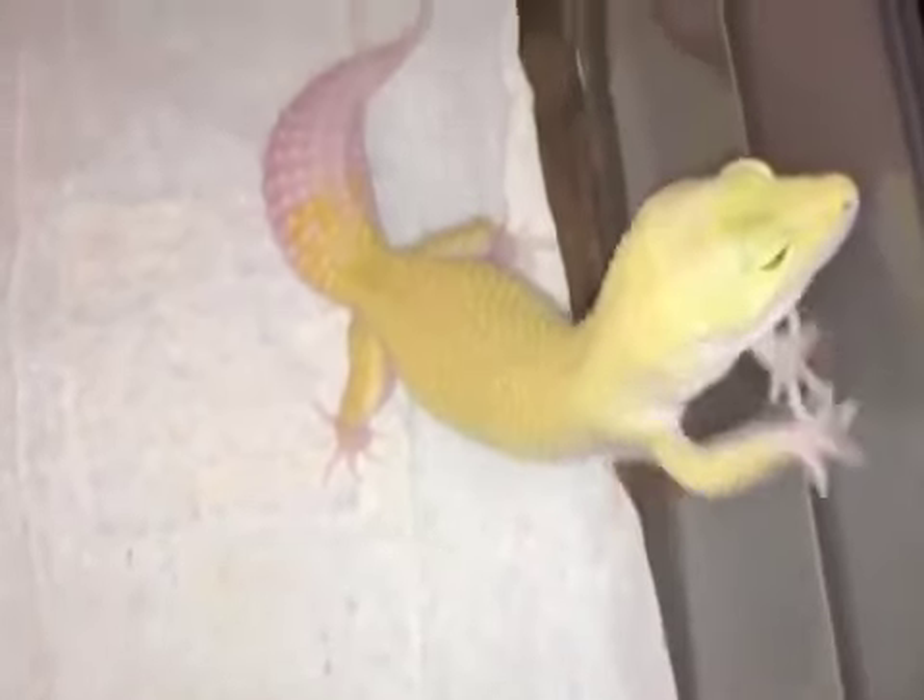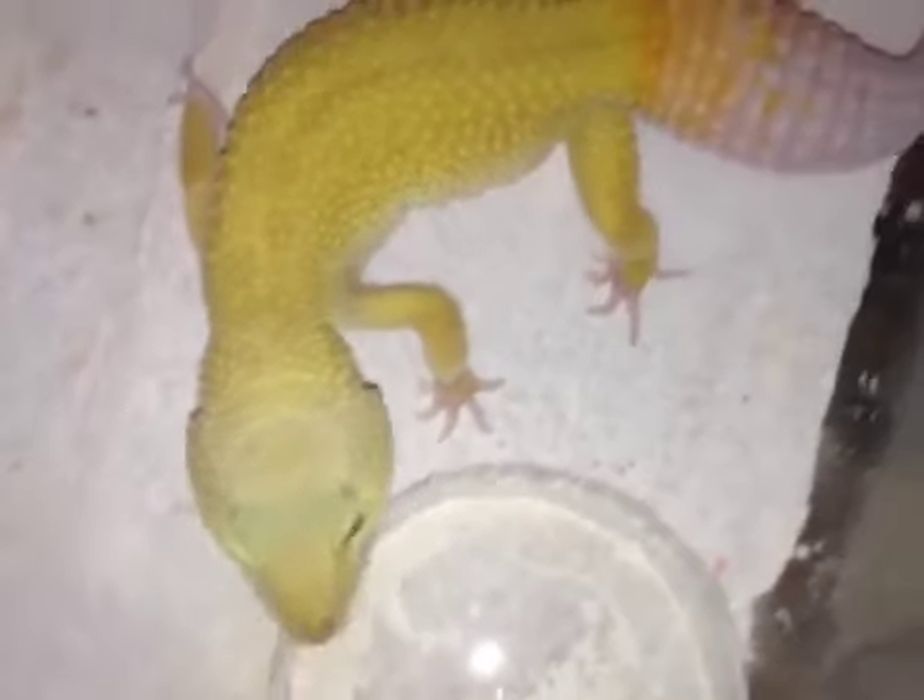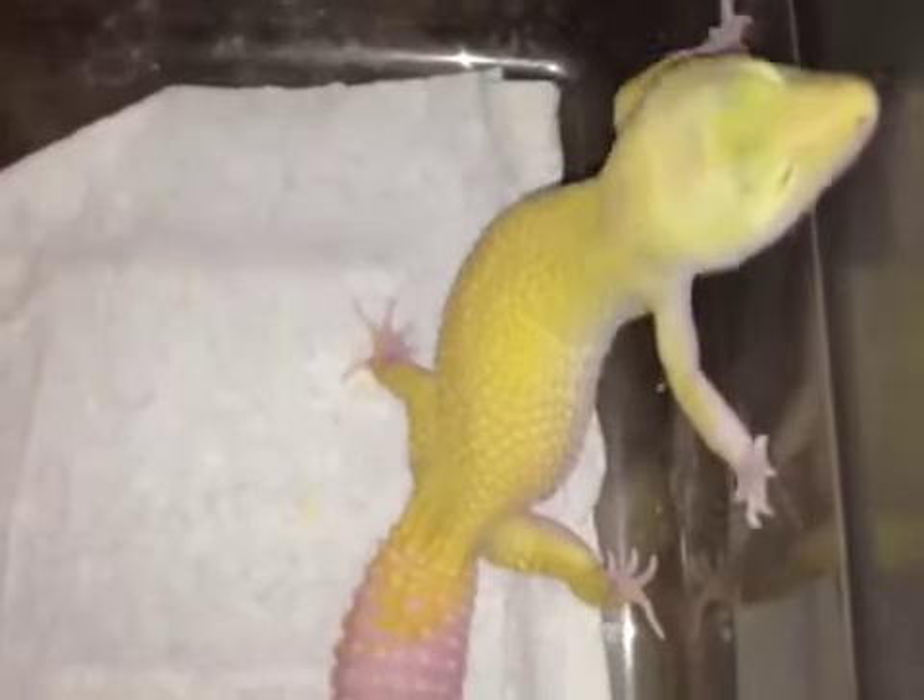I got this female from Golden Gate Gekko. This is off her pure Murphy's patternless line. And this female, this ember, was bred by Garrett DeMeyer. Marshall McGinnis of Golden Gate Gekko — pure Murphy's patternless — and the ember that Garrett DeMeyer created some years back when he bred the Murphy's patternless to the Raptor.